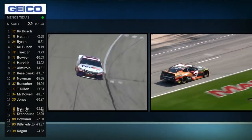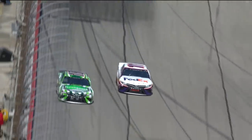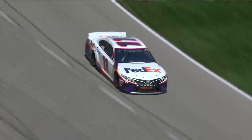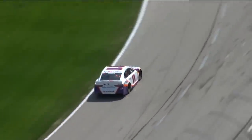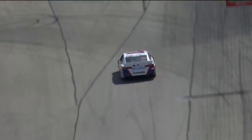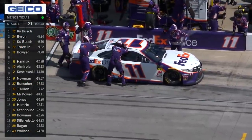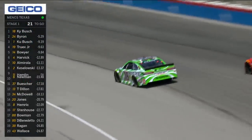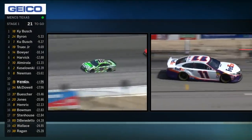Denny tried to come to pit road the time before and he missed the entry — he wasn't even close. I don't know if that was a last-second decision or what happened, but it cost him a lot of time to slow down, try to get back up to speed, and make it down pit road. Hamlin is there now. He'll go at least a lap down and Kyle Busch is your leader.